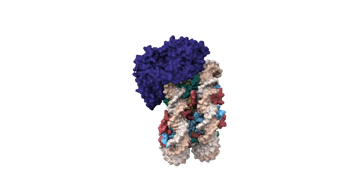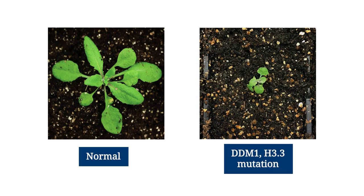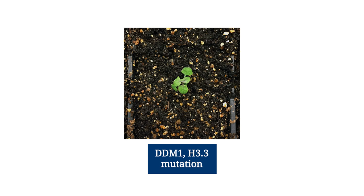Amazingly, this never-before-seen atomic blueprint revealed a critical bond that ties the DDM1 protein together — corresponding to the very first DDM1 mutant plant strain discovered at CSHL exactly 30 years ago. When DDM1 and H3.3 don't perform properly, it severely slows and disrupts healthy plant growth, as seen here.